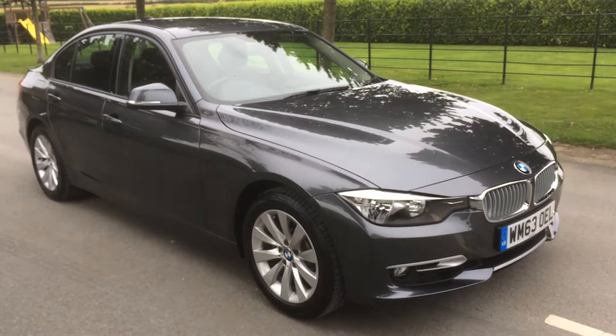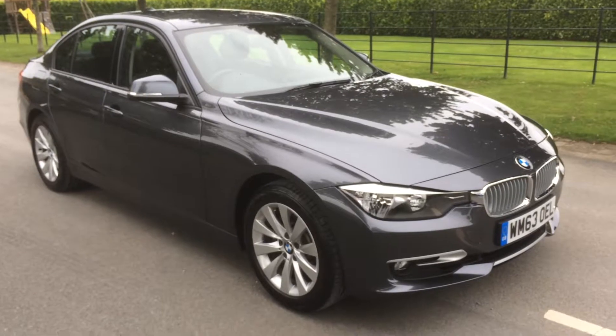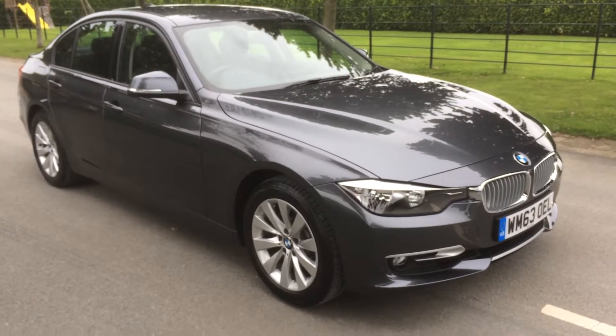Welcome to Damon Cars. We've got a lovely BMW 3 Series 325 diesel saloon. This is just a short video to show you around the car in a bit more detail.